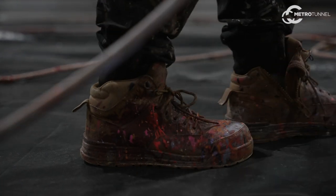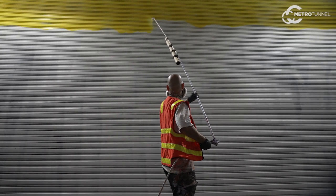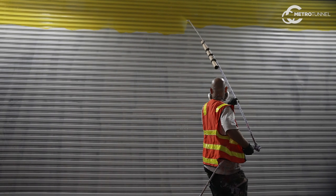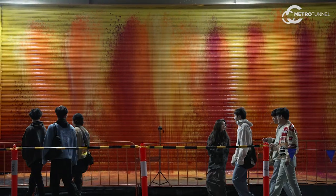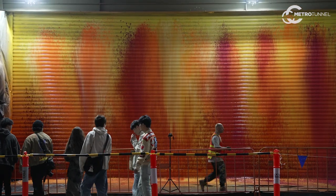With my work, because it's done quite quickly, the instantaneous approach means that the people that were walking past today will be walking past tomorrow and will see this work and realise that it wasn't there before.